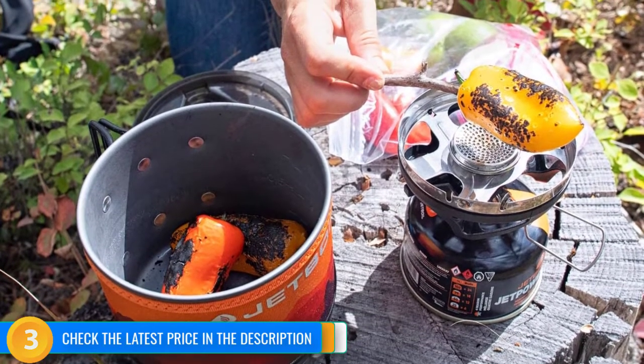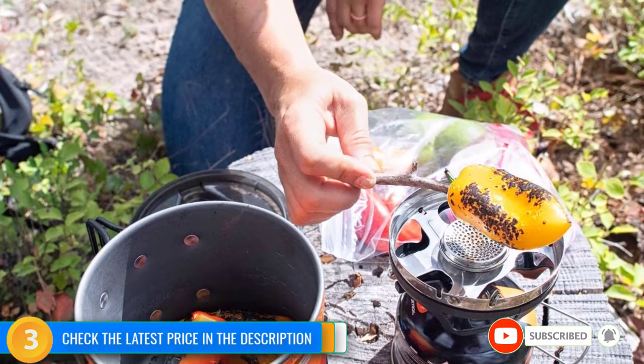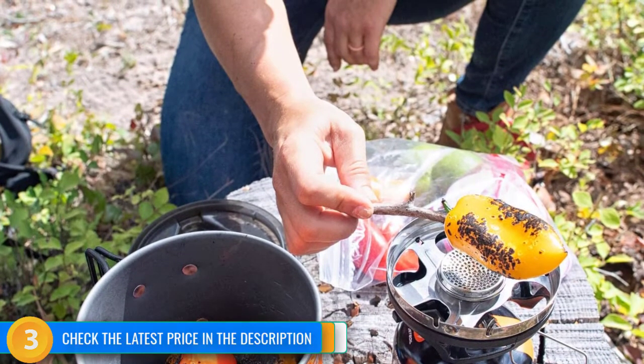Nevertheless, for backpackers dreaming about alpine or big wall ascents who have practiced keeping the stove out of the wind, we think the Minimo is an excellent choice.